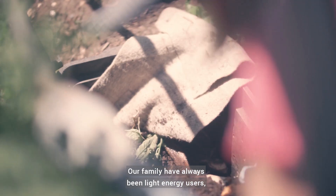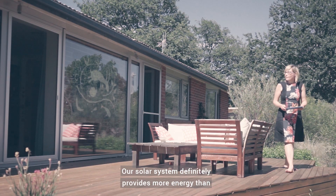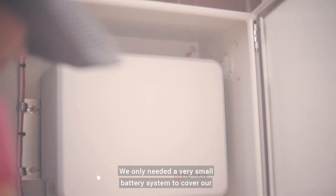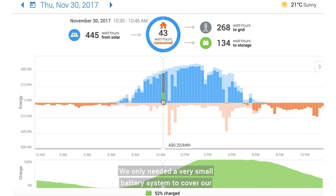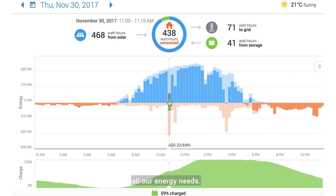Our family have always been light energy users, doing what we can to stay green. Our solar system definitely provides more energy than we can use in a day. We only needed a very small battery system to cover our daily energy needs outside the hours when solar would provide all our energy needs.